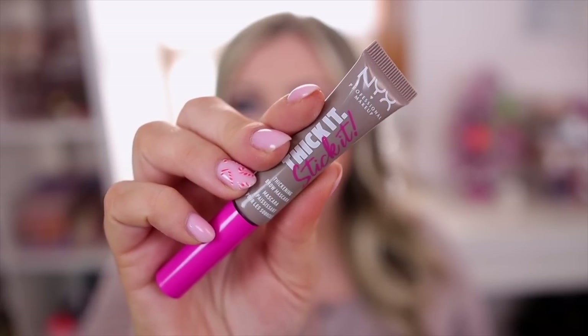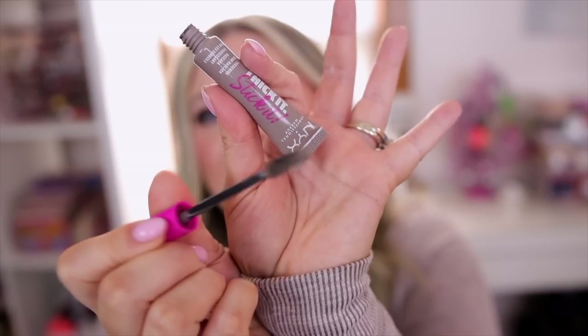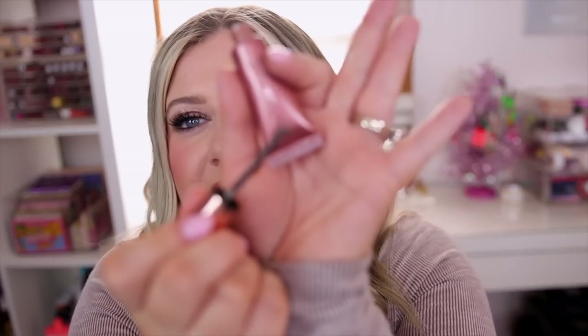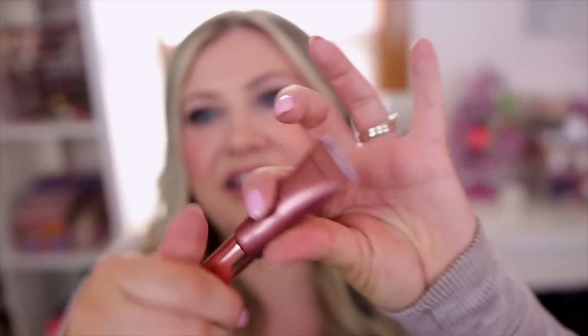I have two brow gel favorites as well. The NYX Thick It Stick It was a real winner this year — it kind of replaced Benefit's Gimme Brow for me. It gives even more color, so on lighter makeup days or no-makeup days when I'm in a hurry, I can just brush this through my brows and go. It has color and little fibers built in. I have shade Cool Blonde. I also recently picked up the Lawless Hold Up Soft Set Creamy Brow Wax in shade Light Medium — it offers a little more hold with the same color and fibers. I usually do a pencil first, then put this on top.